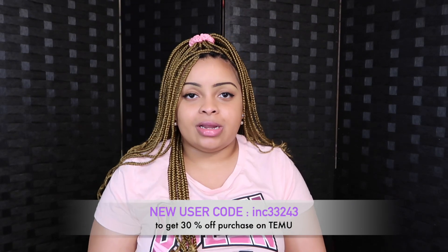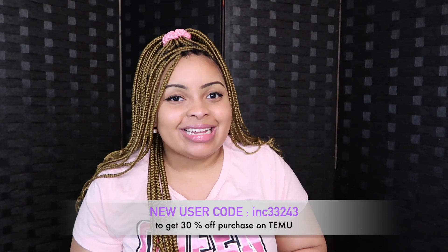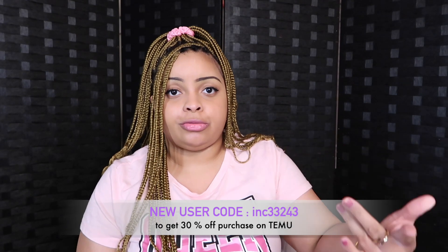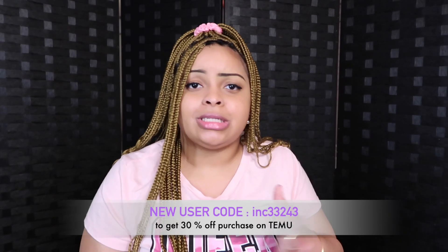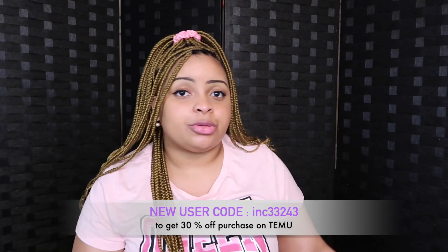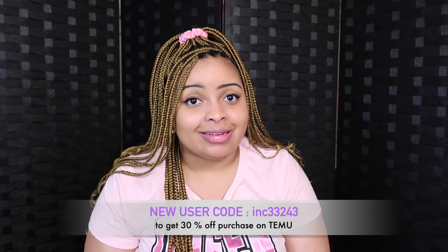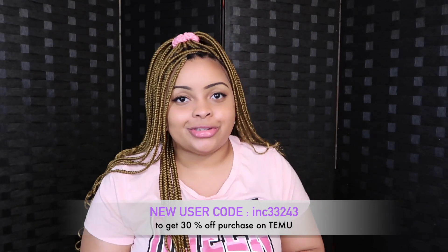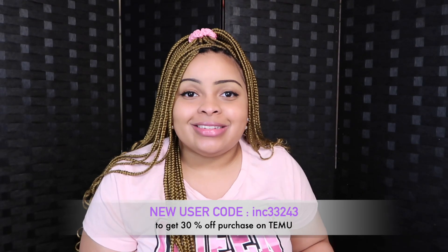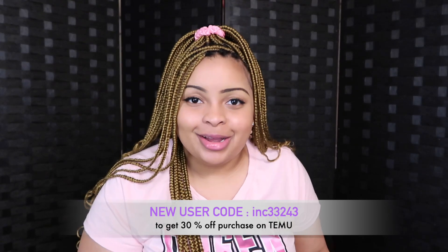TMU is legit, I'm excited that they reached out to me. Give this video a thumbs up, use my code in the description below — you get a percentage off when you first order through the app. Use my code for 30% off. Click the link in my description, pick out your stuff, and you get an extra 30% off. They're already having a 90% off sale with free shipping and free returns — you can't go wrong. This is their spring sale. If you enjoyed this video, I want TMU to work with me again, so blow this video up! Thank you TMU, and like, comment, share, subscribe if you haven't already. See you guys next time — bye!